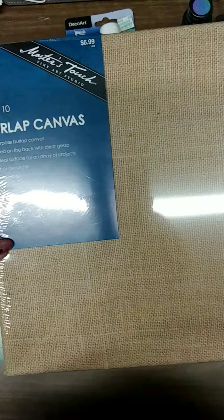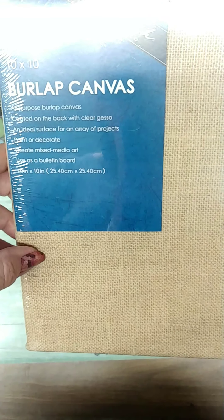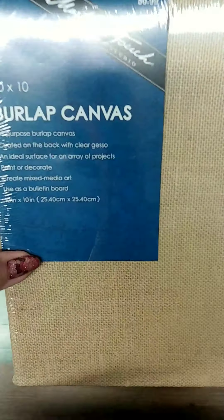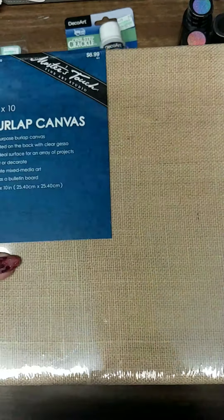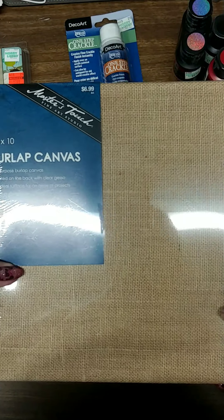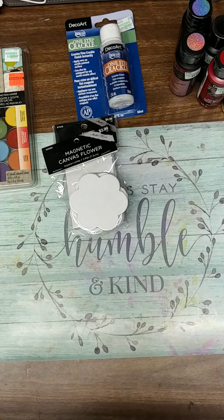I got me this 10 by 10 burlap canvas that I plan to do mixed media on, but you could use it as a bulletin board and other things. It actually says it has a coating on the back with clear gesso. I'm not sure exactly what I'm going to do yet, but it will be a mixed media project — I can promise you that. I just got to figure out what I'm going to do yet.